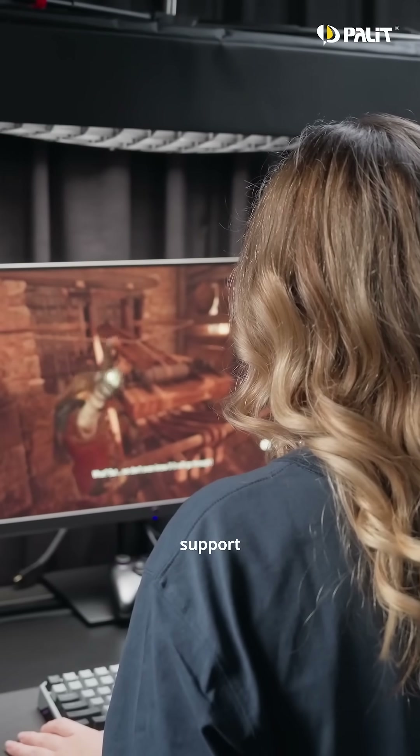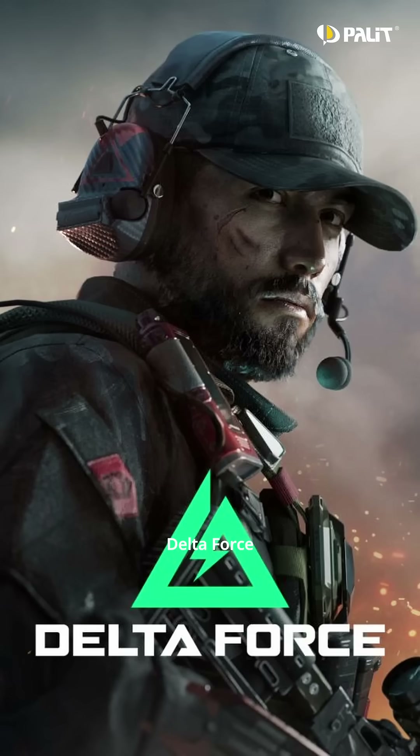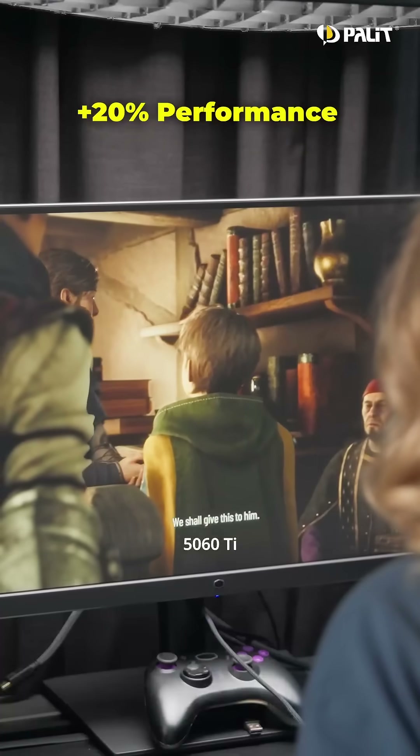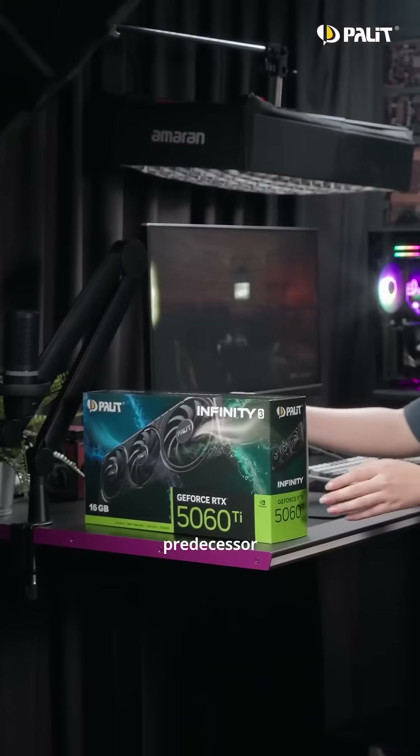Even in games that don't support Multi-Frame Gen, such as A Plague Tale: Requiem and Delta Force, the RTX 5060 Ti still offers around 20% better performance compared to its predecessor. Elevate your gaming and creative workflows with the Palit RTX 5060 Ti. Available now.